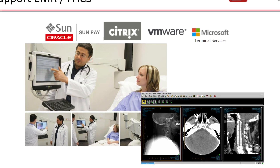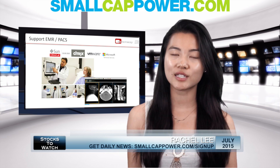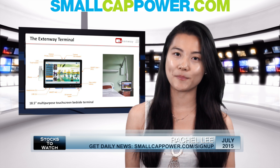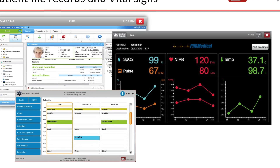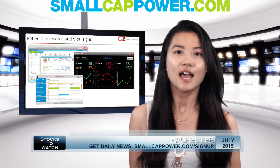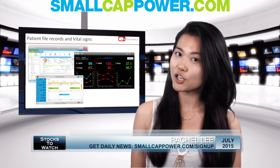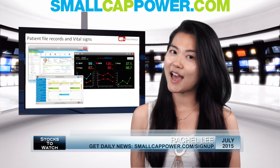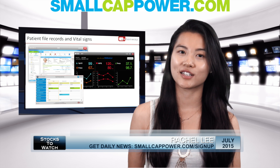Extendway provides state-of-the-art interactive bedside terminals that give patients the ability to watch television and surf the web. As well, hospital staff have electronic access to medical records and will be able to coordinate patient care online, creating cost savings, efficiencies, and reducing the possibility of life-threatening errors.